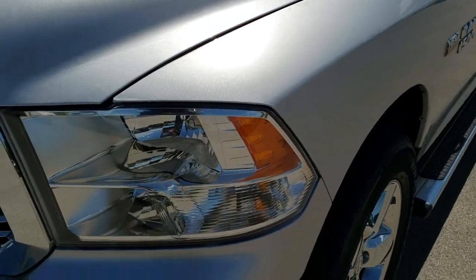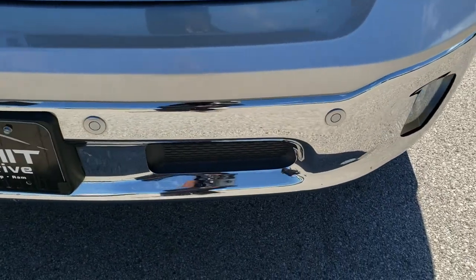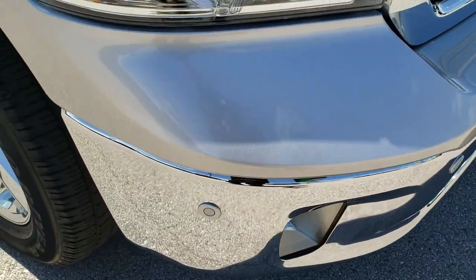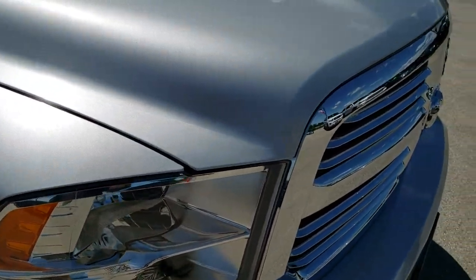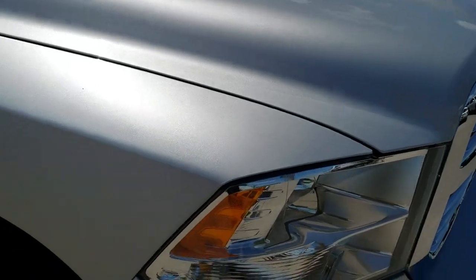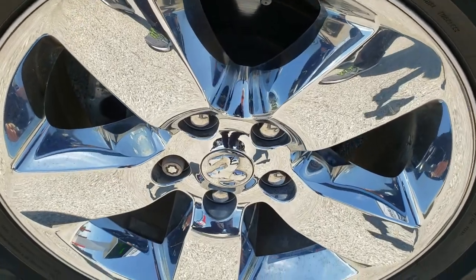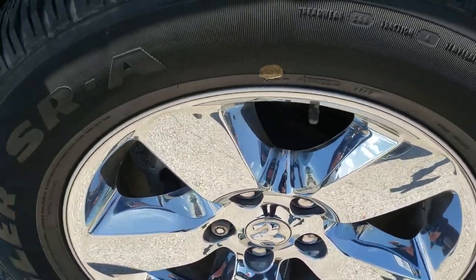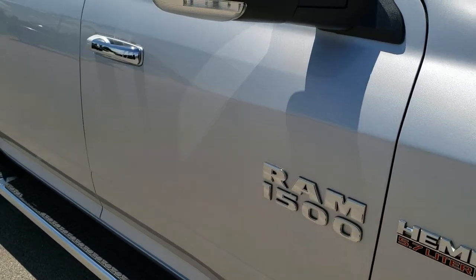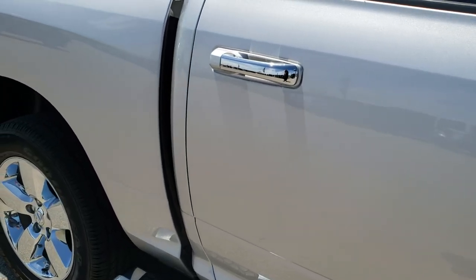I didn't see any dents or dings on that front fender. Headlight lenses are nice and clear. The front bumper has the parking sensors, no dents or dings on it, factory fog lights, and you do get the chrome trimmed grill with the Bighorn package. I didn't see any dents or dings on the hood or on the passenger side fender. Passenger side front rim — no scuffs or scrapes. It does have the wheel-to-wheel side steps, and as you go down this side of the truck you can see just how clean the body is, how reflective and mirror-like that paint is.